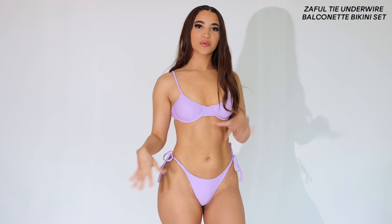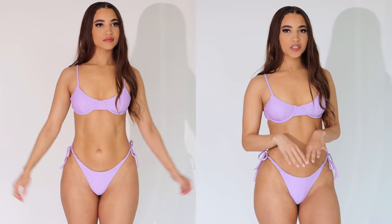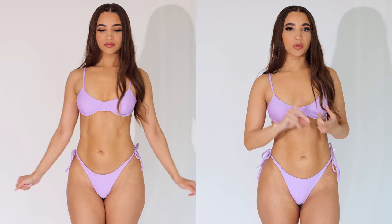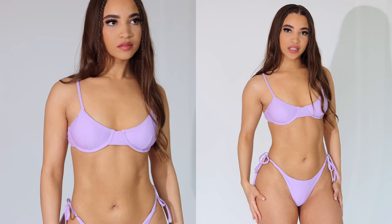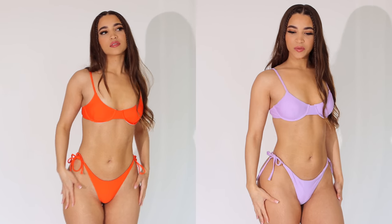Here is the next bikini, and this one is definitely more of a bralette style. If you watch any of my bikini hauls, you know I love little bralette bikinis — they look so pretty and feminine. I knew I was going to love this one, so I grabbed it in another color as well — a really pretty orange — which I'll show on the side. This one is a really pretty light lilac color. The bottoms are regular style, they tie on the sides so you can adjust them, and the straps also adjust.